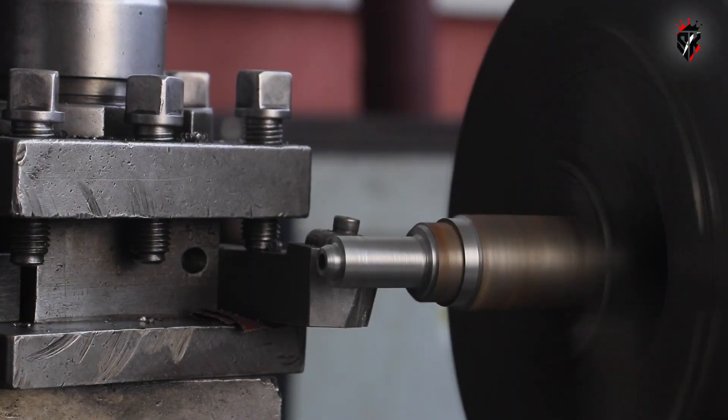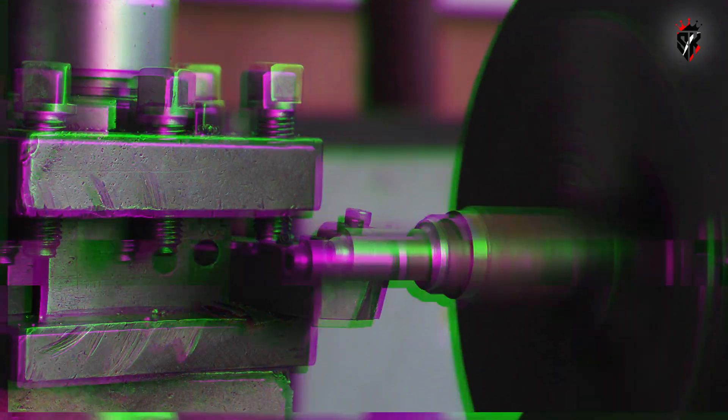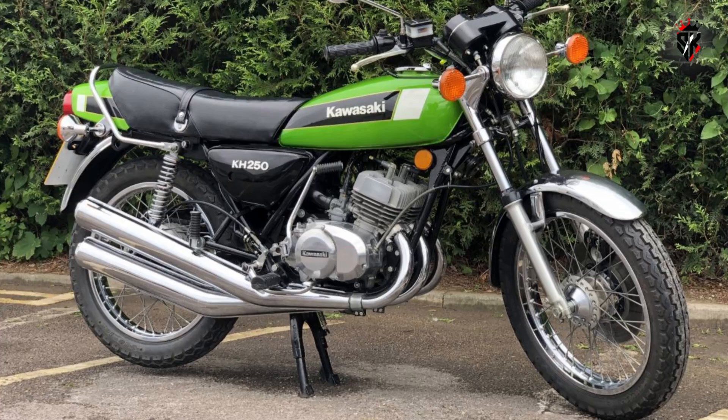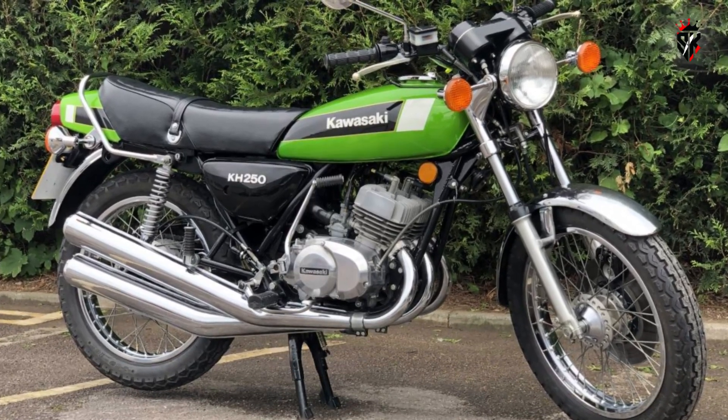The idea was simple, yet bringing it to life demanded an extraordinary level of ingenuity and precision. Whitelock chose Kawasaki KH-250 triples as his raw material because they were plentiful, cheap, and mechanically compatible enough to be coaxed into marriage.